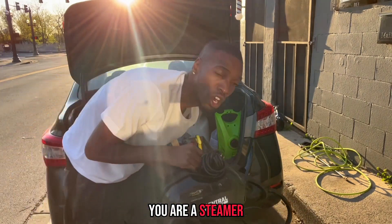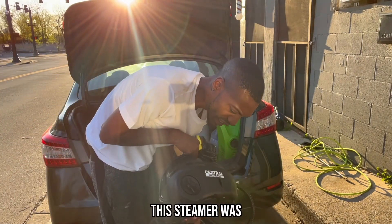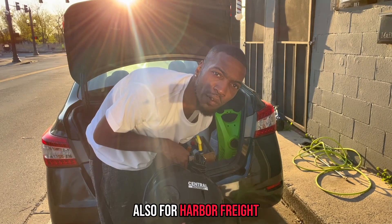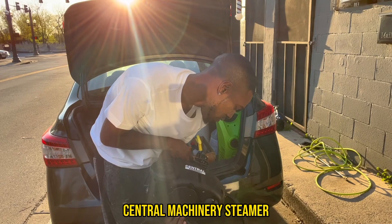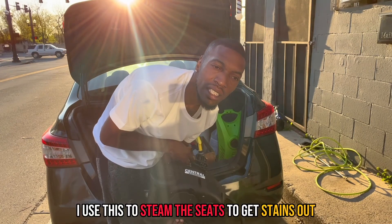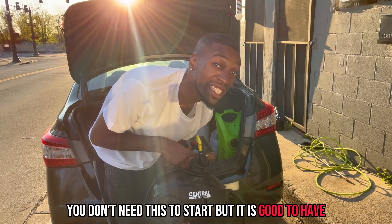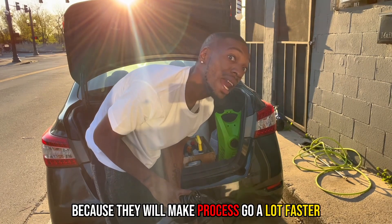The next thing I suggest you get is a steamer. This steamer was also $100 from Harbor Freight — it was on sale, it's a Central Machinery steamer. I use it to steam the seats to get stains out and get smells out. You don't need this to start, but it is good to have because it will make the process go a lot faster.